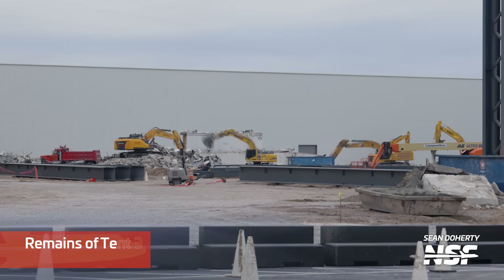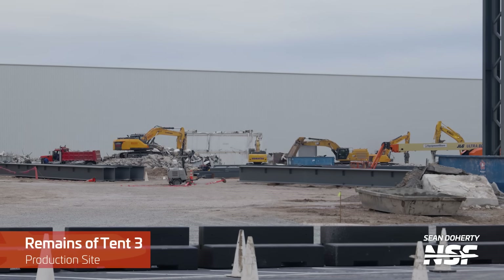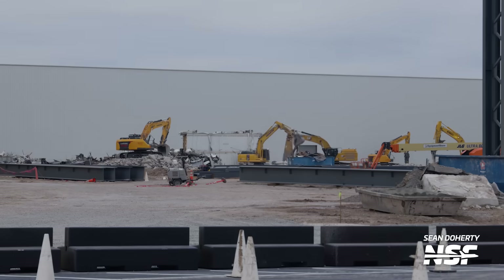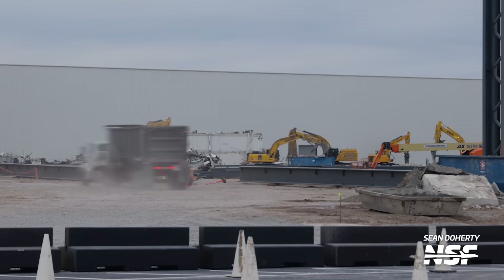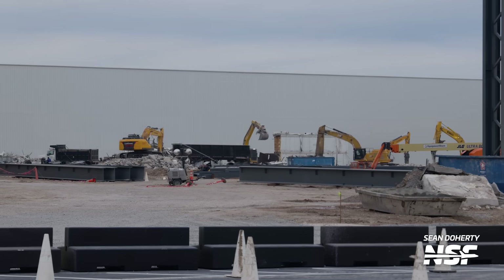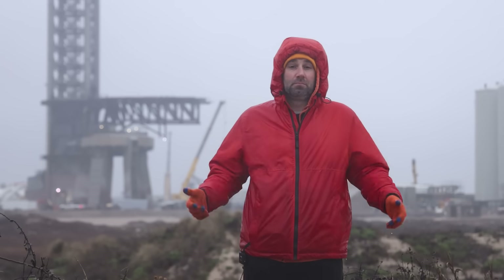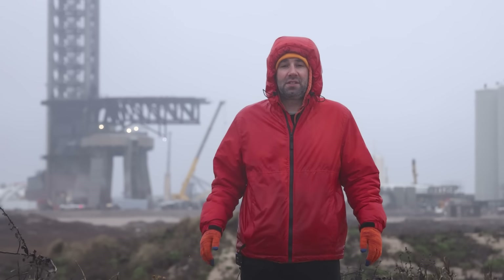Another thing we saw at the production site this week was the end of the cleanup and removal of venerable old Tent 3, aka the nose cone tent. We bid farewell to the last of the original production tents here at Starbase, and now all of the pieces seem to have been cleaned up from this area. We don't know what SpaceX is going to put here yet — maybe an expansion to the Star Factory, maybe more parking for employees, maybe some other building.